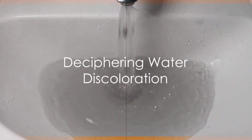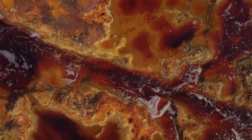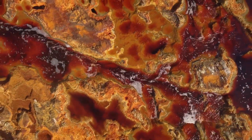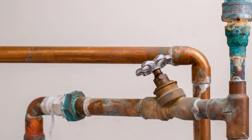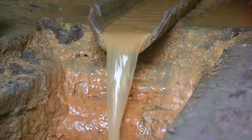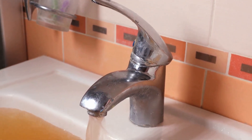Now, what about discoloration? The most common cause is the presence of minerals. Iron, for instance, can give your water a reddish or brownish hue. While this is generally safe, it can stain your laundry and fixtures. On the other hand, a blue or green tint often indicates the presence of copper from your plumbing. High levels of copper are not safe and require immediate attention.